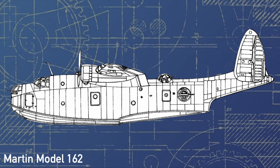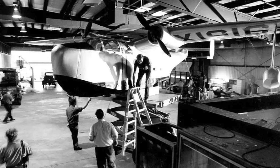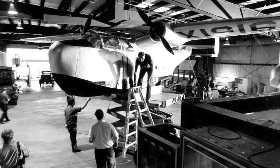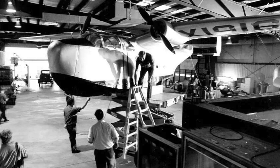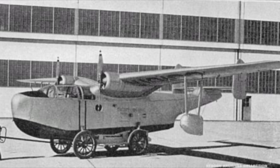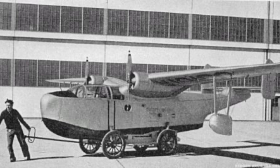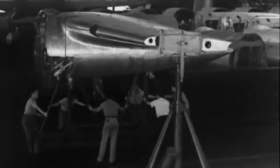In the interest of saving resources and speeding up development, it was decided to produce a small 3/8th size model to test flying characteristics before committing to building a full-scale one. This was, to a large extent, indicative of the financial issues that Martin was starting to go through. Having difficulty securing contracts and being in the middle of the Great Depression, the company simply couldn't afford to build a huge 80-foot-long aircraft without a guarantee of selling it.